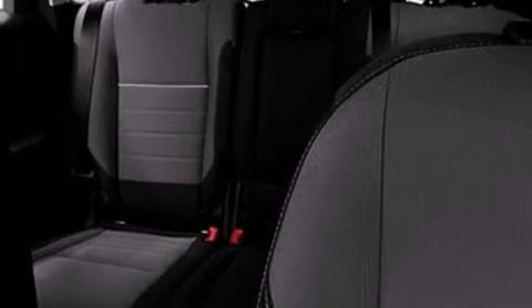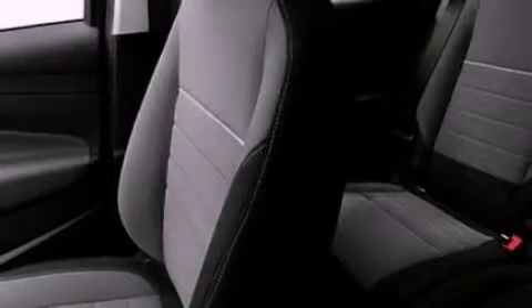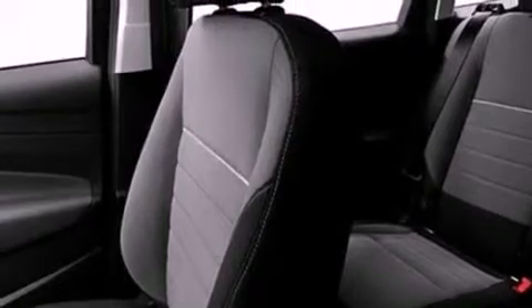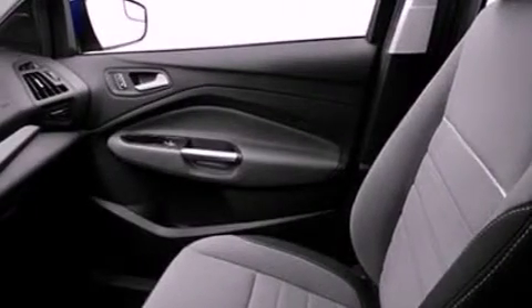Performance tires, a four-wheel independent suspension, a passenger side vanity mirror, dusk sensing headlights, a keyless entry system, and a rear spoiler.